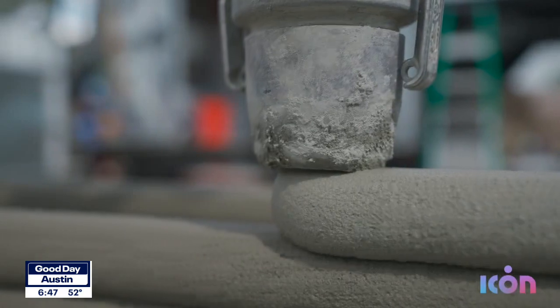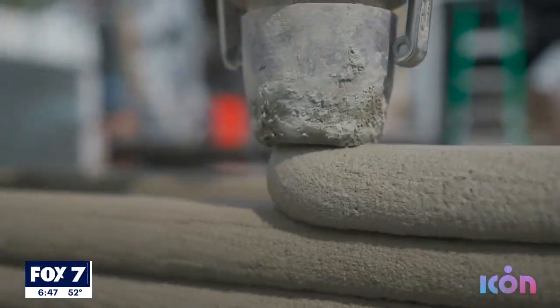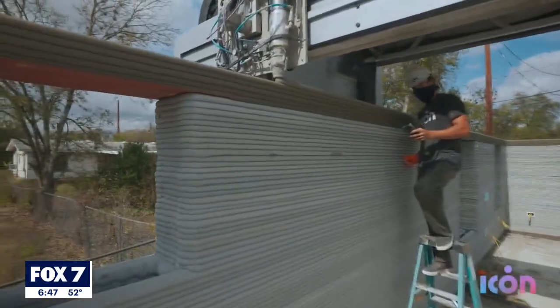Julius says their proprietary material, Lavacrete, is more durable. For them, that means more weather resilient — wind shear, water incursion — all of those things are mitigated by Lavacrete.